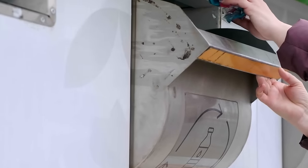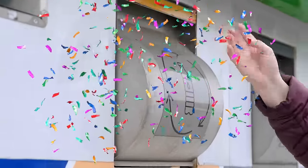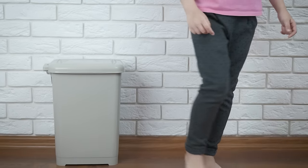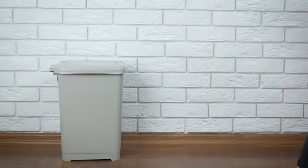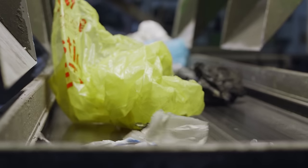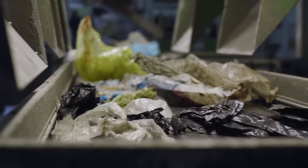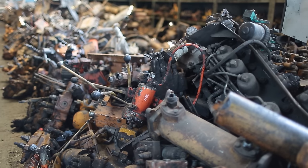So you threw your waste in a recycling can. Congratulations! You fulfilled your duty as a citizen. Or did you? It's easy to forget what actually happens to our waste, but there's a lot more to the recycling process than you may think. In fact, you'd be surprised to know that only a portion of the material is actually recycled. What happens to the rest of it?